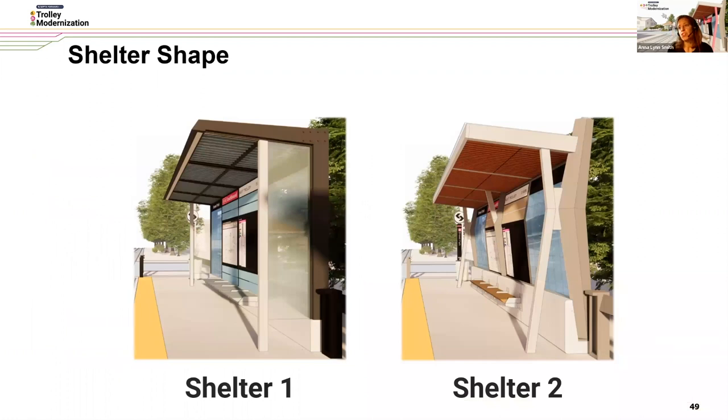We have two different shelter shapes tonight. They are fundamentally the same in terms of dimensions and the ADA path of travel — we'd like your input on the shape. Shelter One is a simple rectangle shape — you can think of it as forming the letter L upside down with the back wall and canopy and additional supports that form the side panels for weather protection. Shelter Two is a more expressive angular shape forming an X or a K. Some people have said it looks like the SEPTA logo, with side walls and a solid base supporting a light canopy.